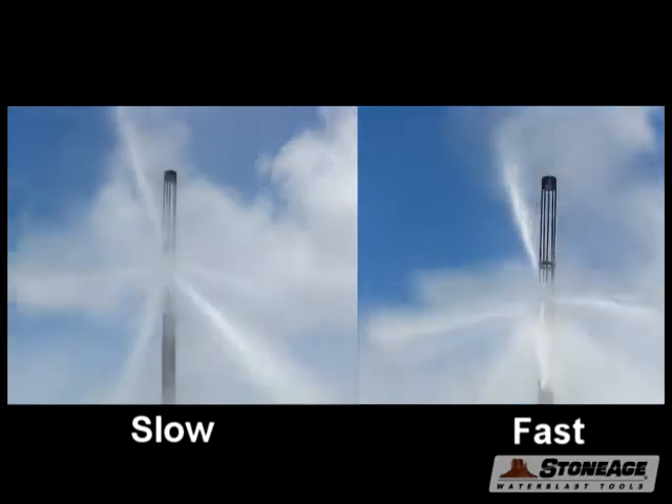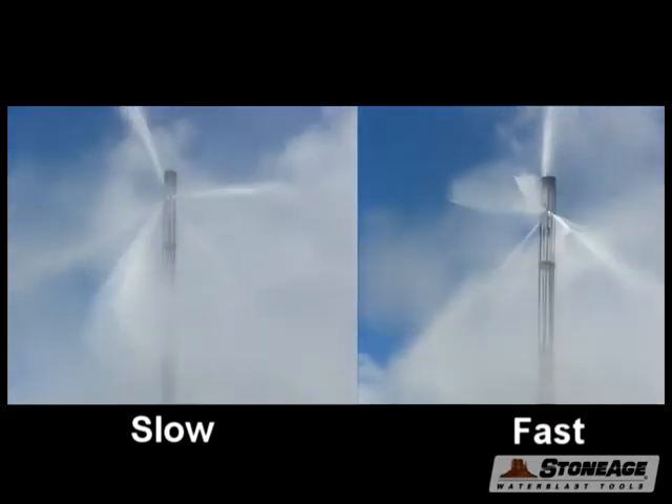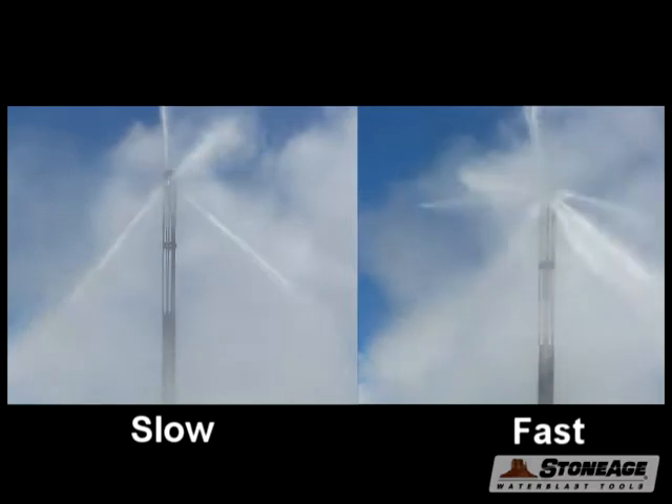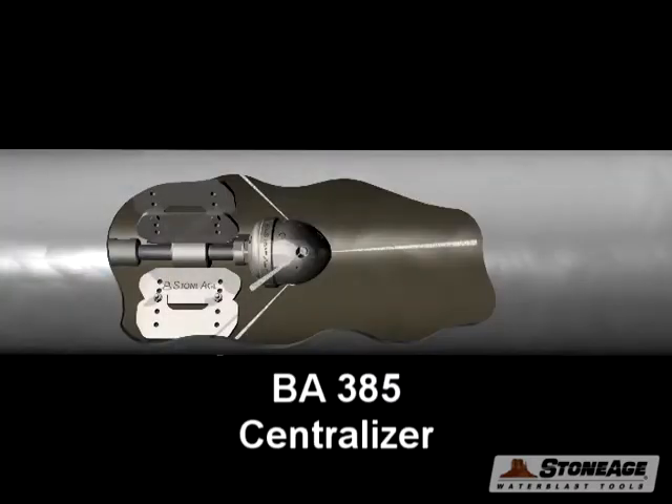The range of speed control is from 50 to 300 RPM. Tough applications will need the slow RPM while easier jobs can be finished quicker with faster RPM. We also have an expandable centering device to allow cleaning for pipes up to 12 inches in diameter.